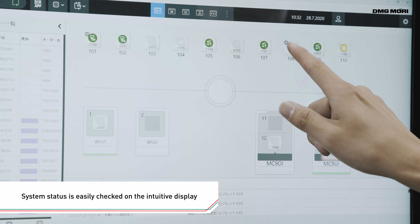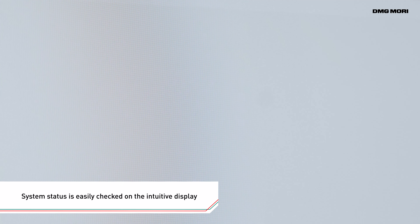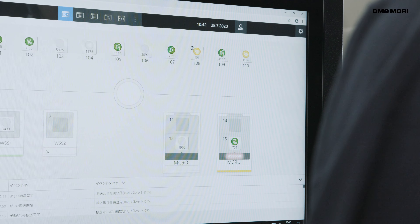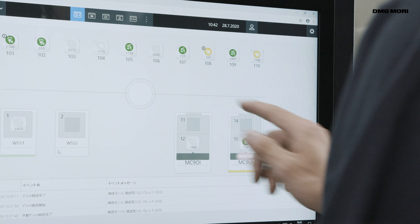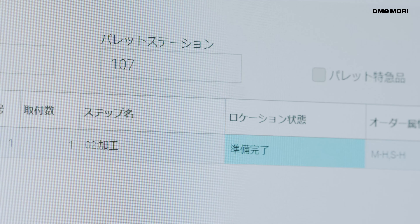The LPS4's main screen makes it possible to clearly grasp the system status in real-time. The status of each pallet is shown by different colours, and detailed pallet information can be viewed at the touch of a pallet icon.